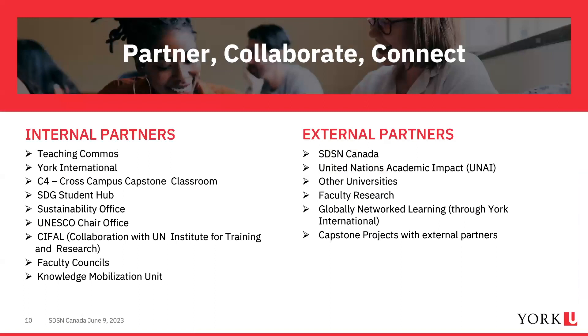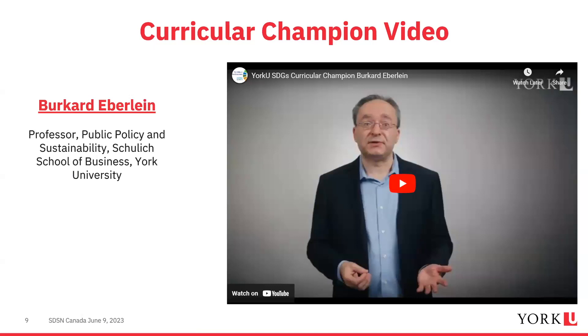An SDG curricular champion is someone who is part of our community of practice, supports and mentors other faculty members to understand how they're infusing SDGs into their classroom, speaks to the latest pedagogical thinking, and showcases their learning and teaching activities. Here is one of our curricular champion videos.